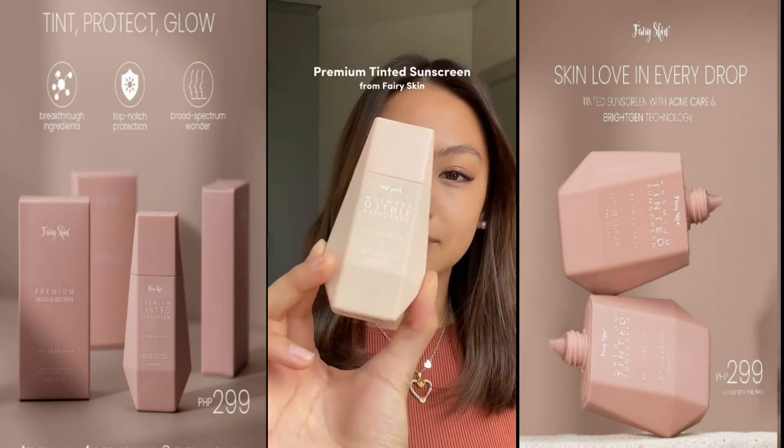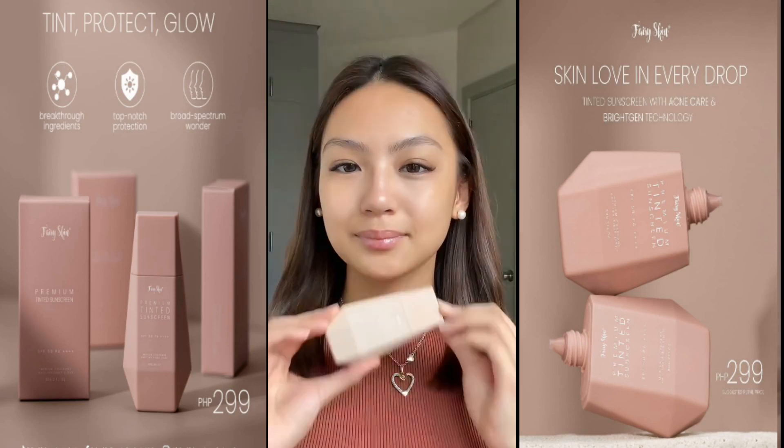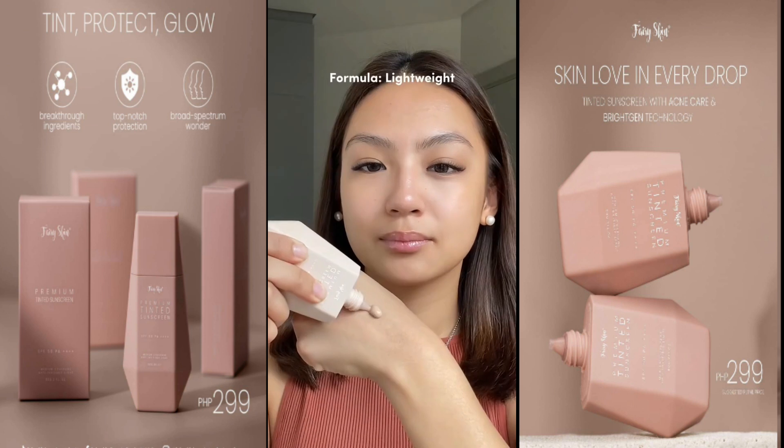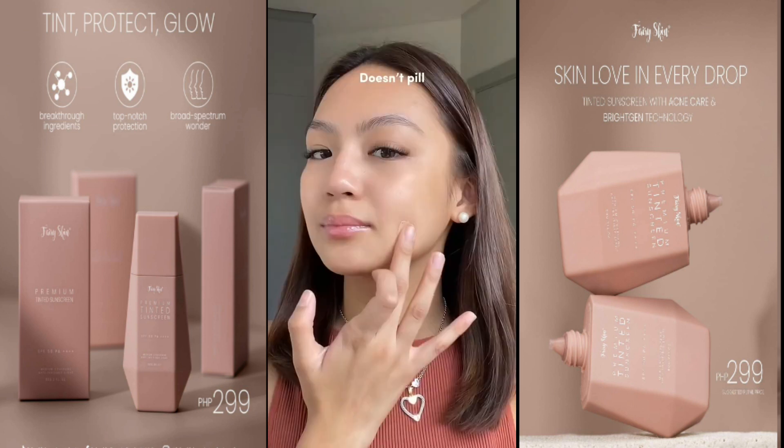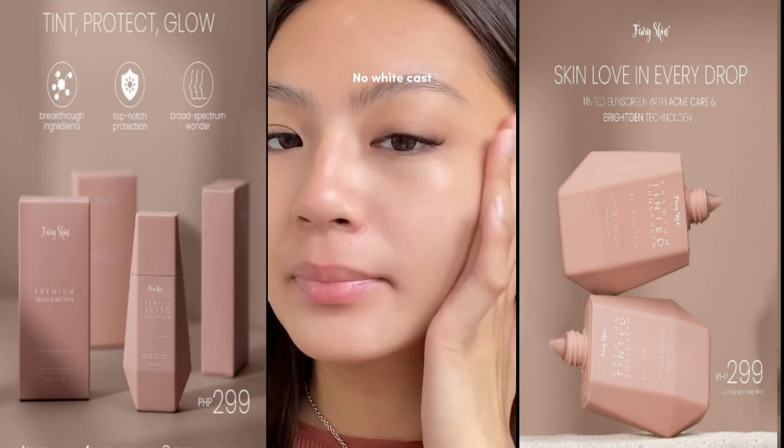Let me share with you why I love FairySkin's Premium Tinted Sunscreen. First of all, aside from the unique packaging, the formula of this sunscreen is super lightweight. Super easy to blend, doesn't pill, and doesn't leave a white cast on my face.